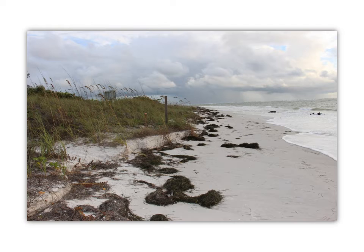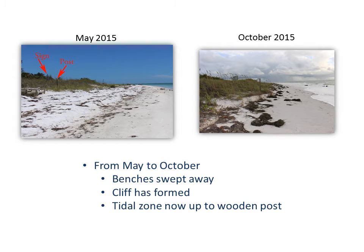On that same day in October, looking south, a cliff has certainly formed. Notice there's a sign and a post relatively near the whole tidal area. Comparing with a photo from May, you can see the post and all this beach expanse before you hit the wet beach — but now in October the tidal area is right up to the wooden poles. No more benches, a small cliff has formed, and the tidal zone is up to the poles.